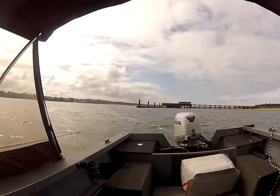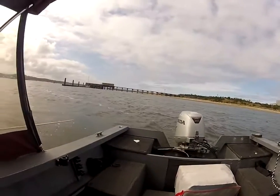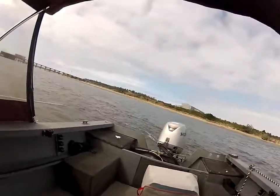We're out here in the water now. You can see the water pump still going, this motor — listen to how quiet that is. It's a really nice fuel-injected motor.